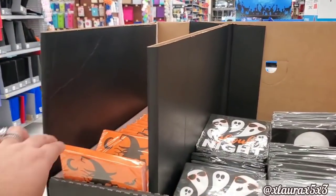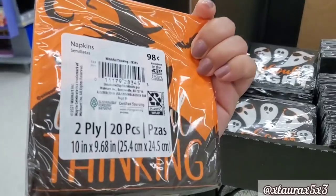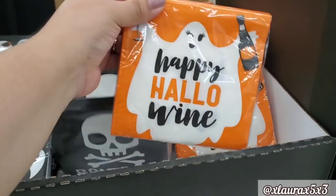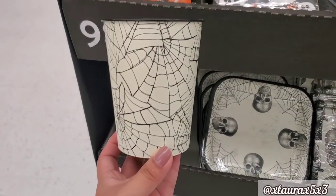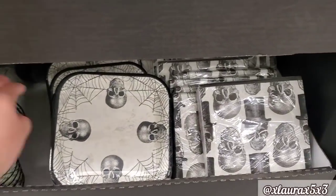And then this display here — these were $0.98. Witchful thinking. Bone dry. Happy hollow wine. They have some plastic cups with the spider webs, also $0.98. Some napkins.